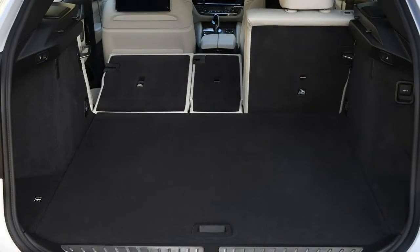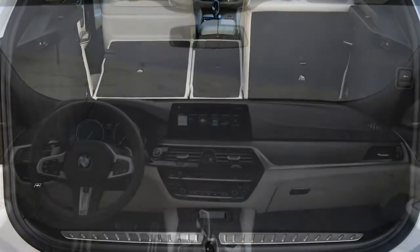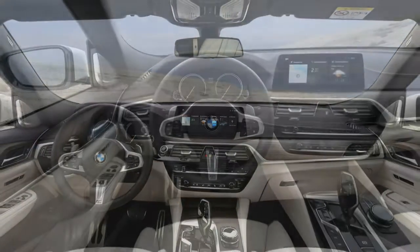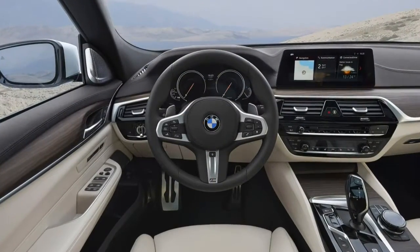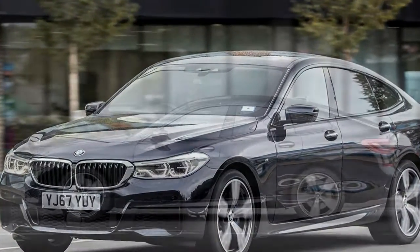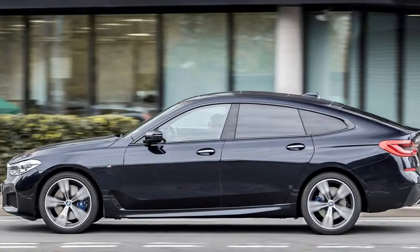Despite this, there's still a generous volume of both head and legroom in the rear seats, as well as a sense of airiness. The 7 Series limousine-like atmosphere is enhanced with optional comfort seats featuring an electric reclining function and headrests like goose-down pillows.